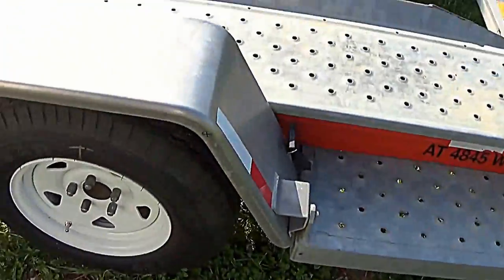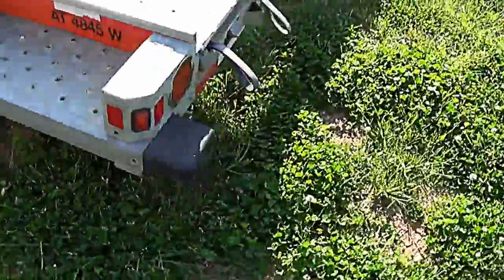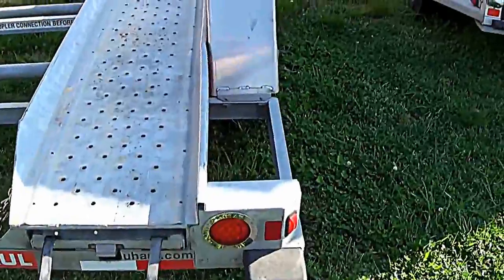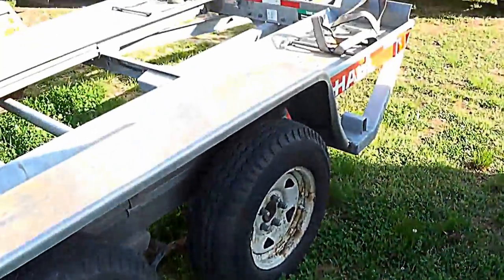55 miles per hour. I just wanted to do a little video of this trailer here. I think it was like $50 a day — well worth the money.